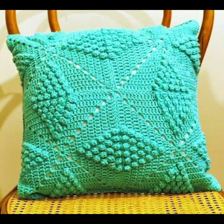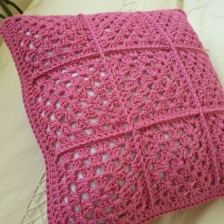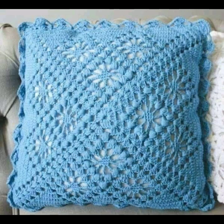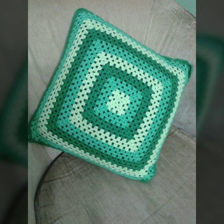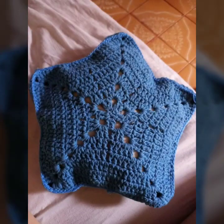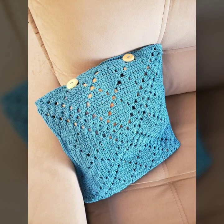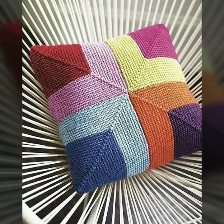You can easily make these very beautiful crochet cushion cover designs decorated with flowers, beaded stones, ribbon, and beautiful knitted patterns. If you want to buy these very beautiful crochet cushion covers, I will tell you some website names like Lexpress, ebva.com, Etsy.com, and Amazon.